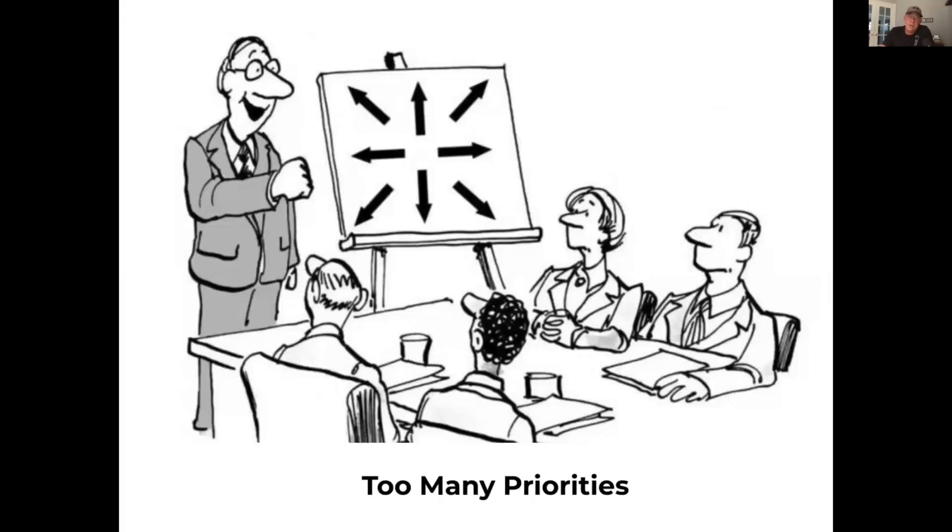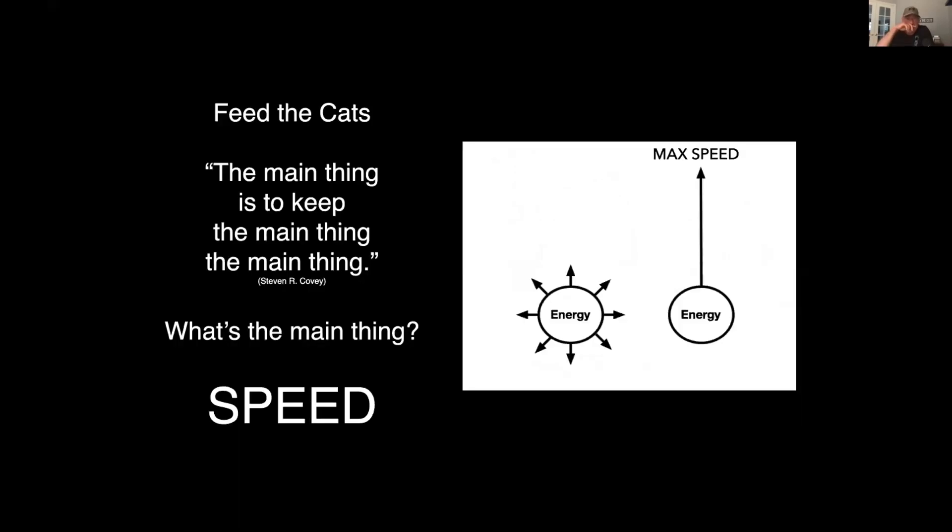Prioritization of speed — my favorite slide. If you go in eight different directions you end up going nowhere. I believe that's the average football coach: tries to do too much and fails to see what truly matters. What truly matters is speed and power. Feed the Cats preaches that we want to get better at what matters, so if we put all our energy in the same direction, we will get further.